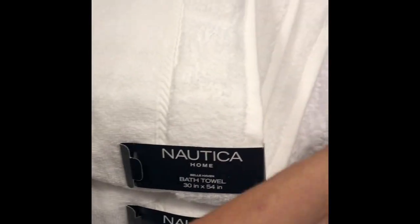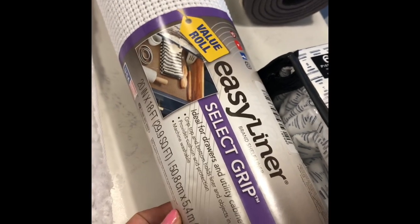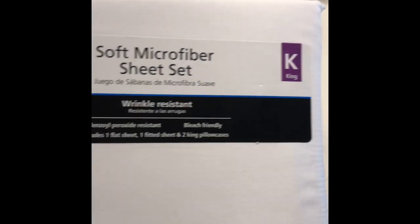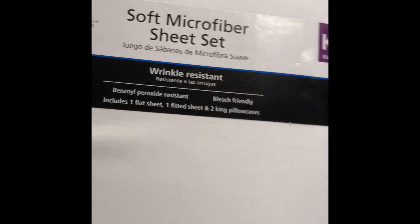From Walmart I got these washcloths — an 18-pack. Then I got these cloth napkins, a pack of four. I also got another drawer liner — this Evie liner for the cabinets or drawers. I got three of those. Then I also got these sheets from Walmart.